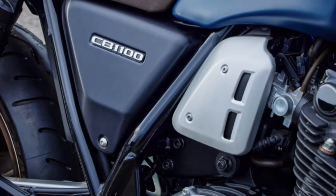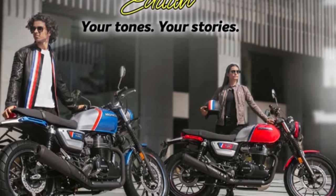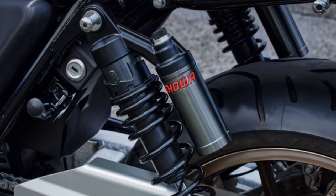The Final Edition's exhaust system is tuned not only for optimal performance, but also to emit a deep and resonant exhaust note, further enhancing the classic motorcycling experience.